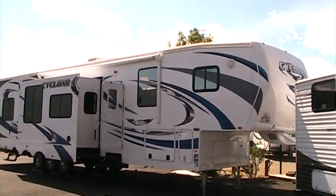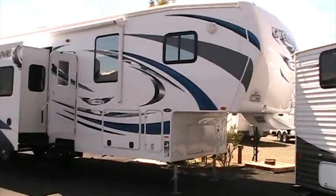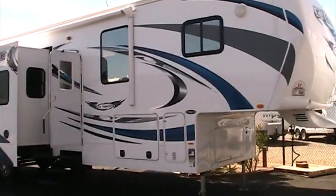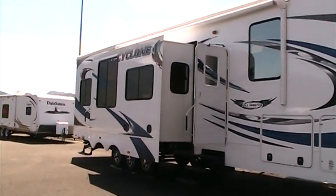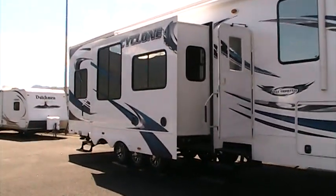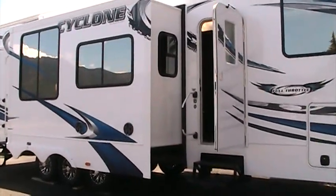Welcome to Rocky Mountain RV in beautiful Butte, Montana. It's a sunny afternoon here, and I'd like to walk you through the new Cyclone 3800 Toy Hauler 5th Wheel. Rocky Mountain RV is the newest dealer for Cyclone Toy Haulers, and we are servicing the U.S. and Canada with this product line.